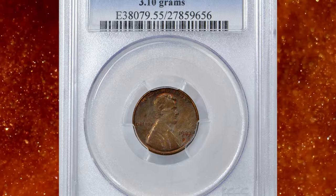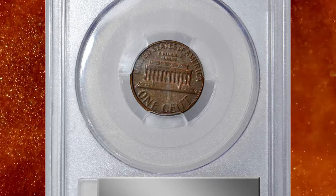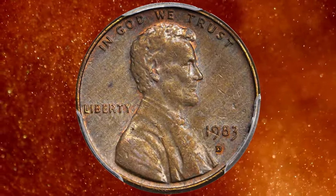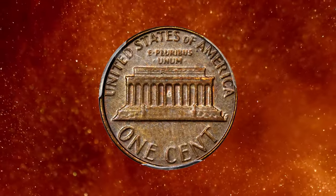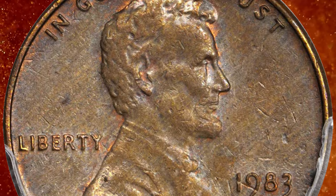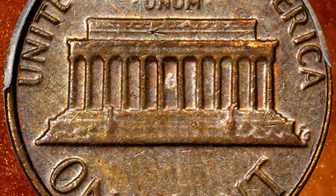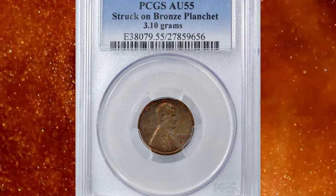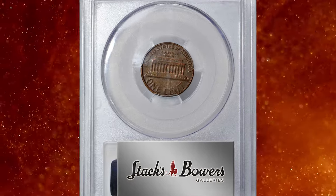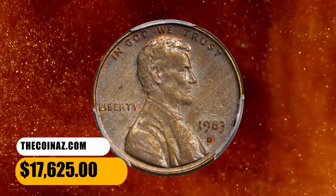Number 2. This is a 1983-D Lincoln cent struck on a bronze planchet in error. This planchet error is similar in nature to the 1943 copper cents and occurred in precisely the same manner. The 1983-D copper planchet cents are destined to remain quite rare, as the change from the old 95% copper — also known as bronze or brass — planchets to the new 97.5% zinc and 2.5% copper planchets occurred in October of 1982 at the Denver Mint, at least two months before 1983-D cents were struck. Quality control was also very high at the Denver Mint in this time period, undoubtedly leaving few such errors to be discovered. This error cent ended up selling for $17,625.